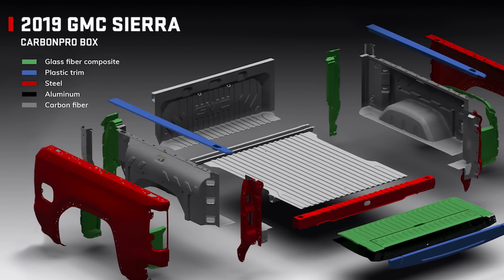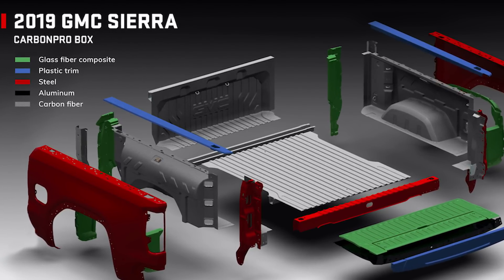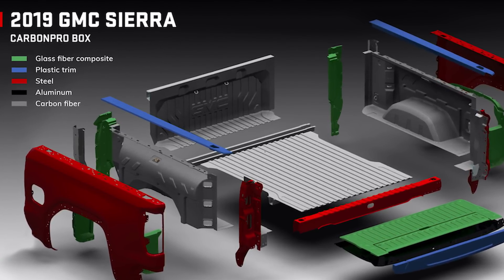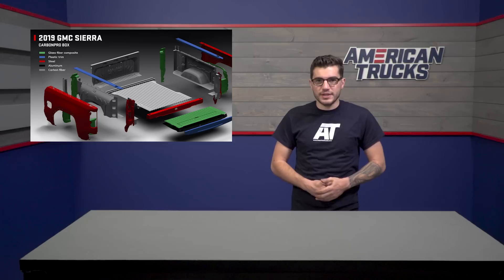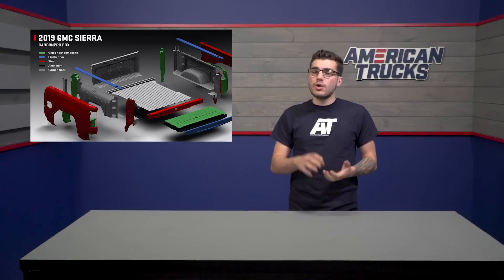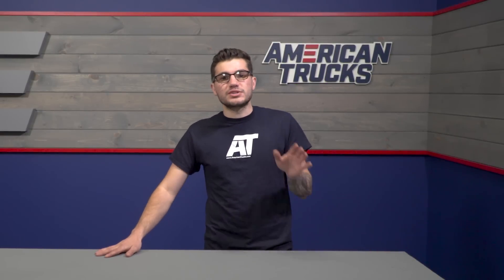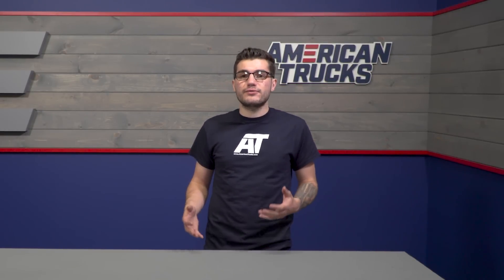The tailgate itself is made from glass fiber composite with aluminum features, the body and frame remaining as steel with carbon fiber bed interior, and plastic trim on the bed rails. They promised best-in-class dent, scratch, and corrosion resistance with their new Carbon Pro addition to the top-tier Denali model. That isn't all the news surrounding beds and tailgates — the tailgate is completely redesigned as well, giving GMC another industry first to brag about.